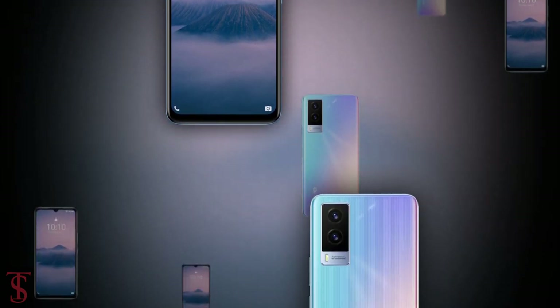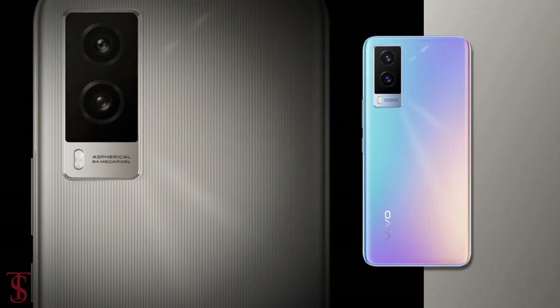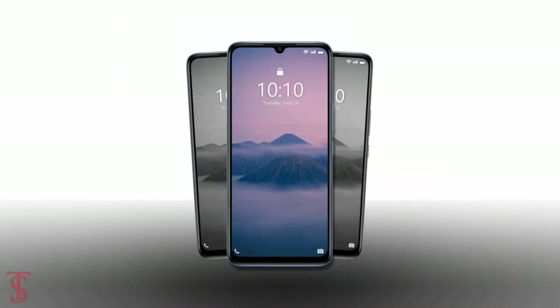So, what do you guys think of this Vivo V21e 5G smartphone? Do let us know in the comment section below. Stay tuned to TechSportBug YouTube channel for more tech updates. Thanks for watching. We'll see you guys in the next video.